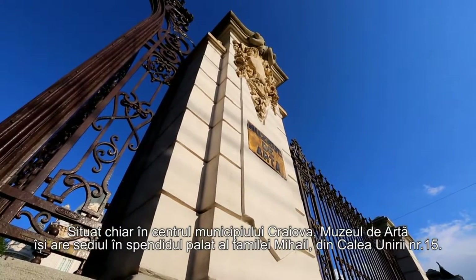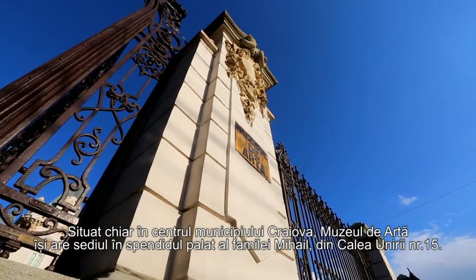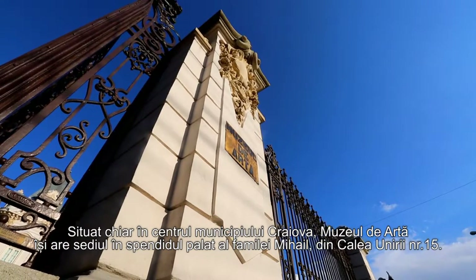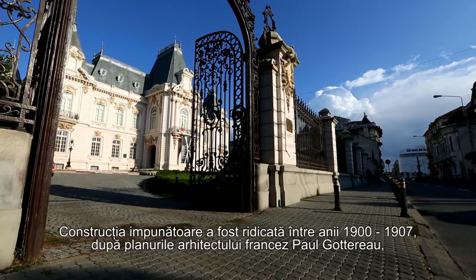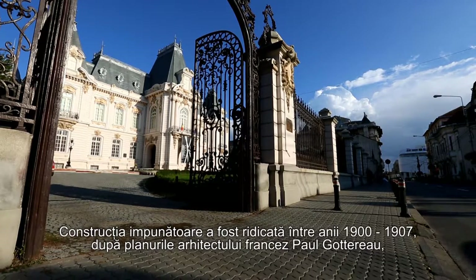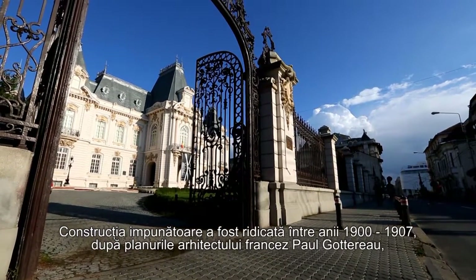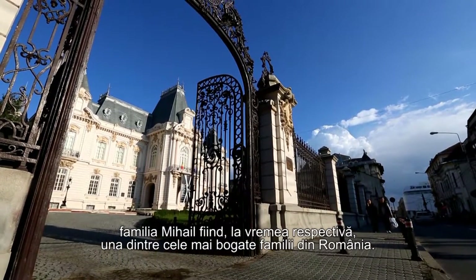Located right in the centre of Craiova City, the art museum is sheltered by the wonderful palace that belonged to the Mihail family, on 15 Oniri Street. The imposing building was erected between 1900 and 1907, according to the design made by the French architect Paul Gautreaux, the Mihails being one of the richest families in Romania at the time.